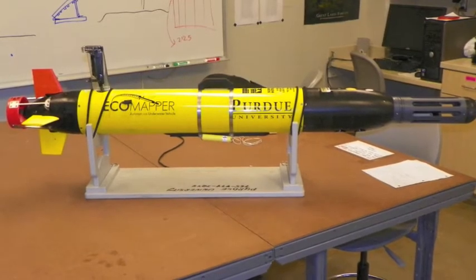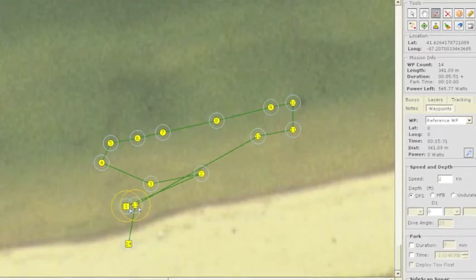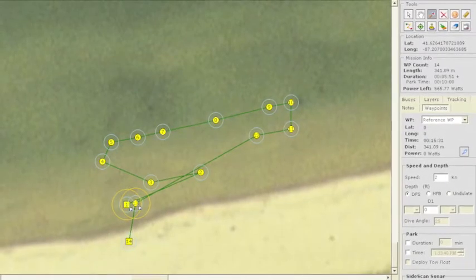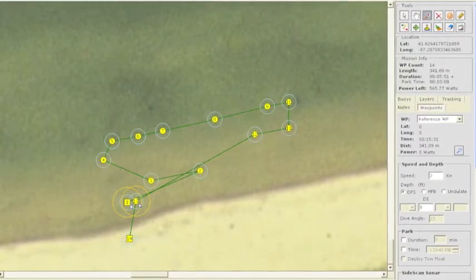Now that we're familiar with the vehicle, it's time to program our mission. We do this using vector map software in which a high resolution aerial photograph is downloaded and we simply draw the map of the mission on top of that image. For each leg of the mission, we specify the vehicle speed, the depth, and the location where we want the AUV to travel.